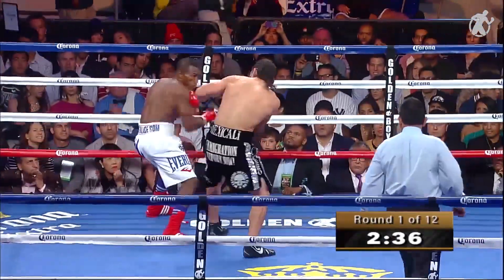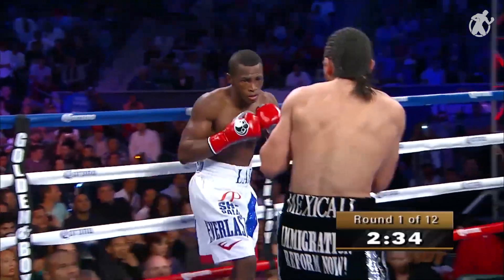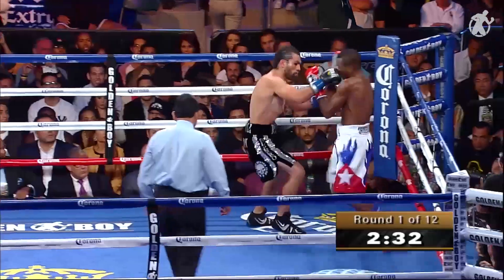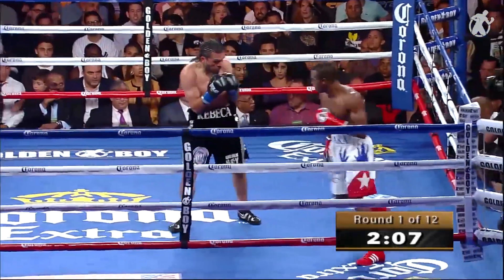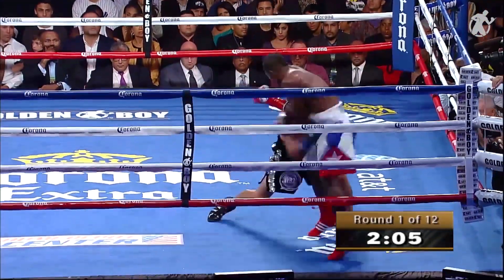Lead left hand there for Lara. On the right hook, pecking away with the left hand and the lead left. The sometimes plodding stalker — I don't mean to tell you all wrong — but the sometimes plodding stalker.